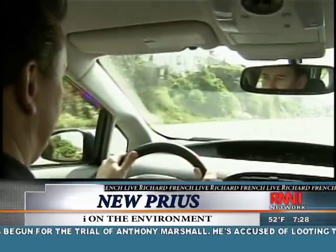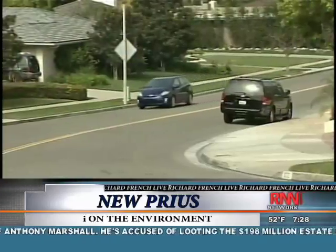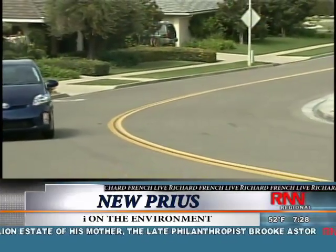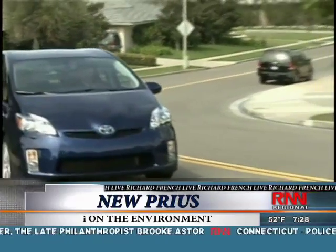Not everyone's into the Prius — some even mock it. But those who do love this high-tech car can now find more to love, in a very familiar shape. For Richard French Live, I'm Regina Orsanya.